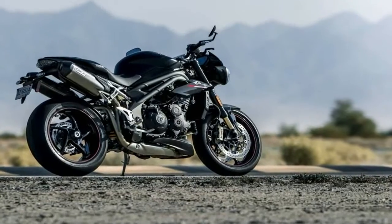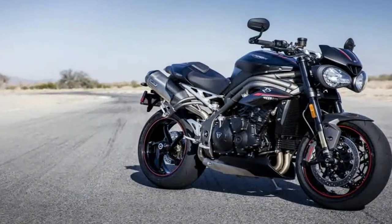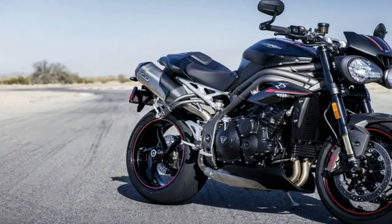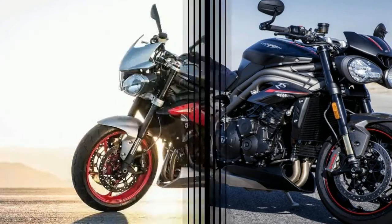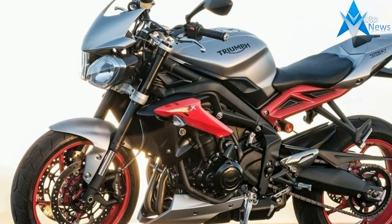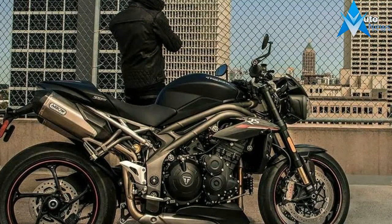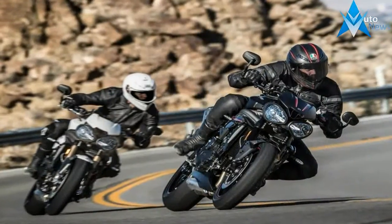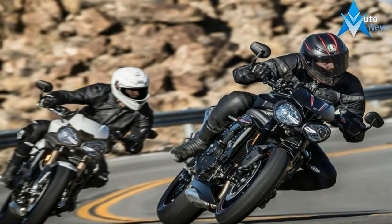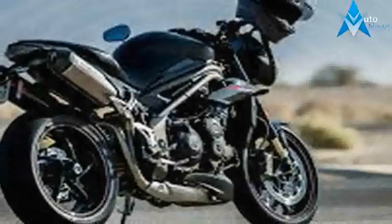There are two flavors of 2018 Triumph Speed Triple: RS and S. S is the standard model, while the RS gets a wide variety of performance, technical, and cosmetic updates. Both motorcycles share the same frame and updated motor. Triumph put 105 new parts into the Speed Triple motor. The 1050cc triple retains its modestly over-square configuration, but now puts out 148 horsepower, up 7%, and 86 foot-pounds of torque, a 4% increase.